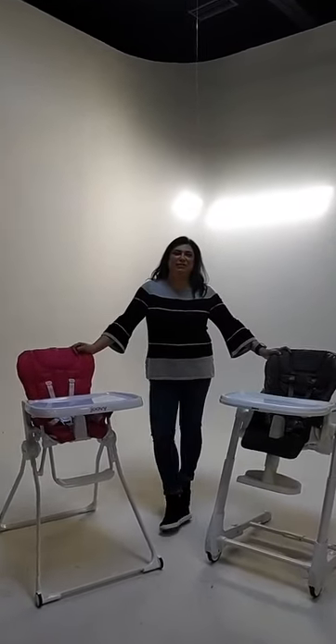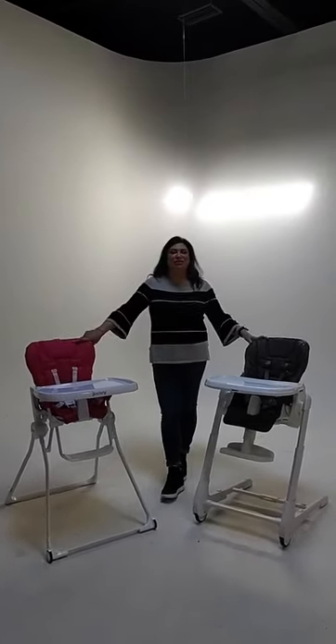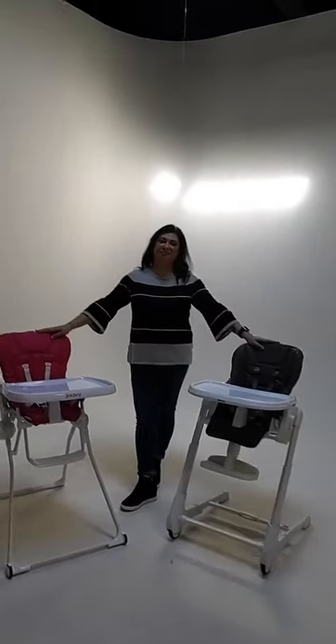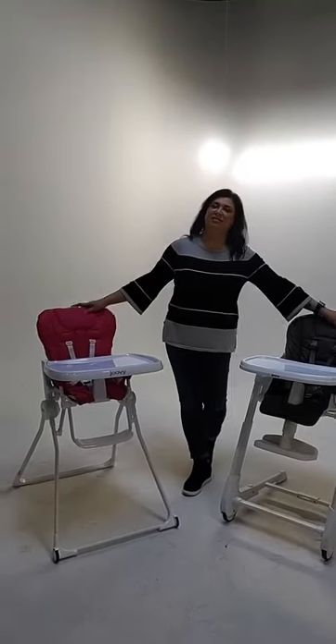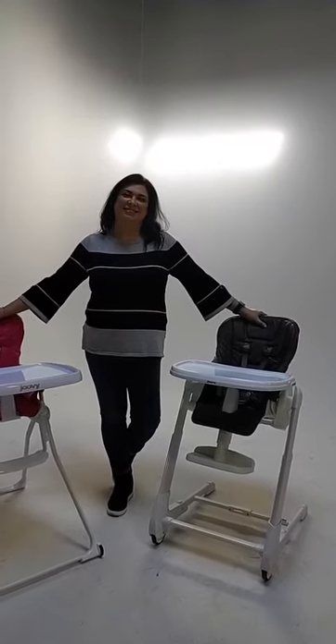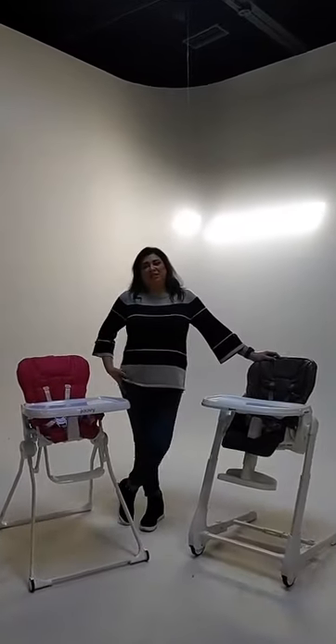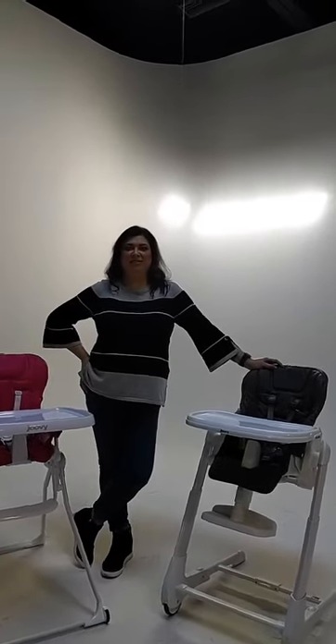Hey everybody, we're here, we're back for another video to go over some of our products. We're going to be talking about high chairs today. We have the Crawlers, Katie, Fenora, Karen, Holt, Kirby, Cucumber, Jeremiah — thanks for joining. We're going to be going over high chairs.